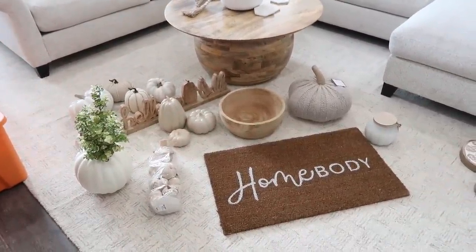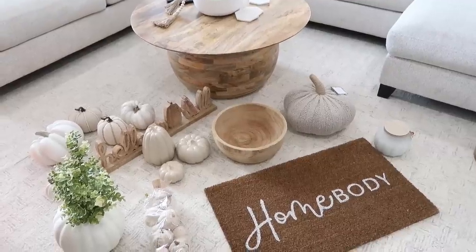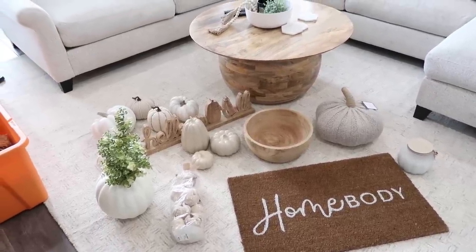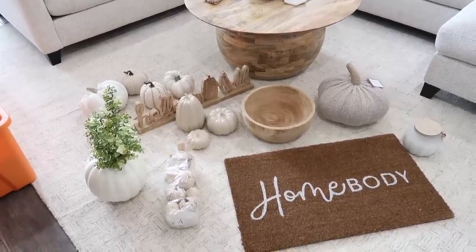For some reason I feel really overwhelmed this year and I don't even have that many items. So when you start to feel like that, just grab the pieces that you know exactly where they go and then that will get the ball rolling and kind of help you out.